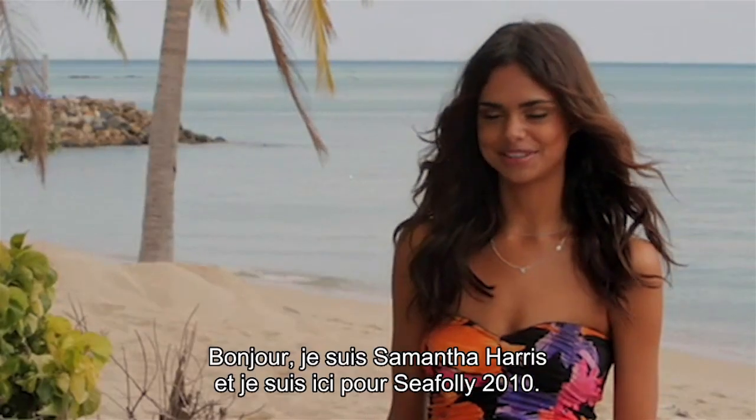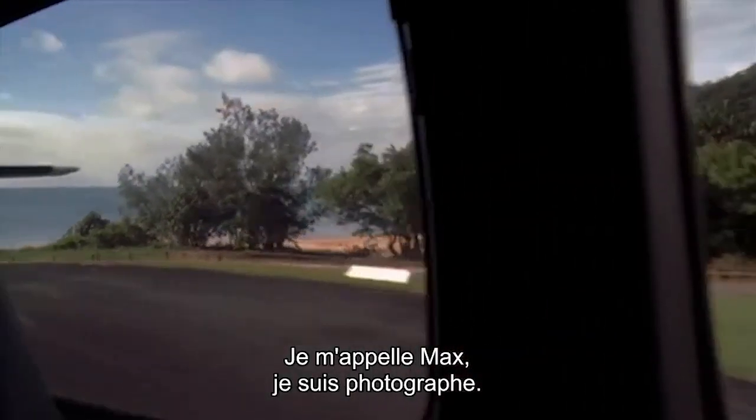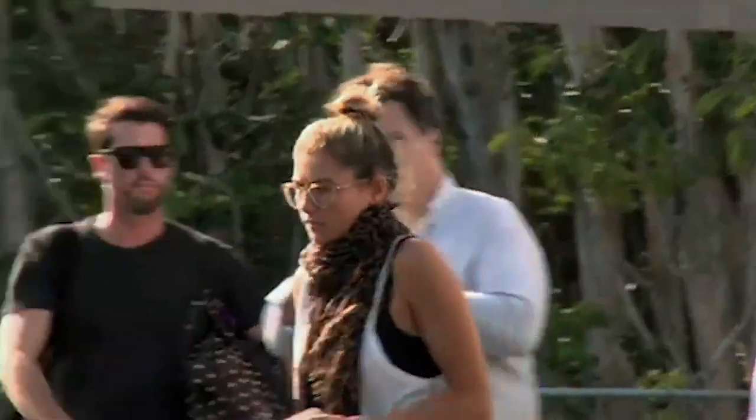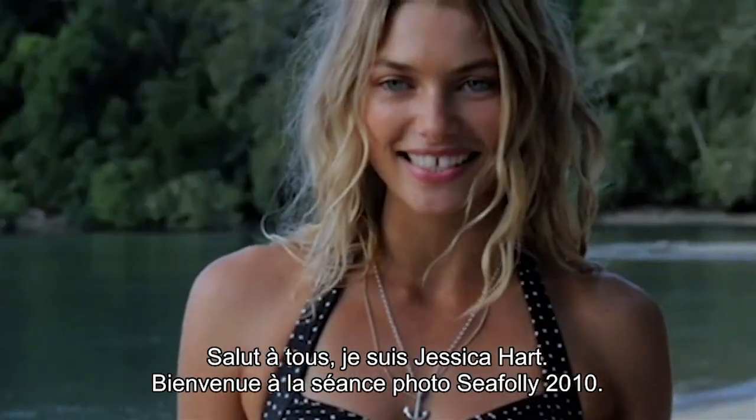Hi, I'm Smith Harris and I'm here for SeaFolly 2010. I'm Max, I'm a photographer. Hi, I'm Kerry Chow and I'm the Marketing Manager of SeaFolly Australia. Hi guys, I'm Jessica Hart. Welcome to the SeaFolly shoot for 2010.